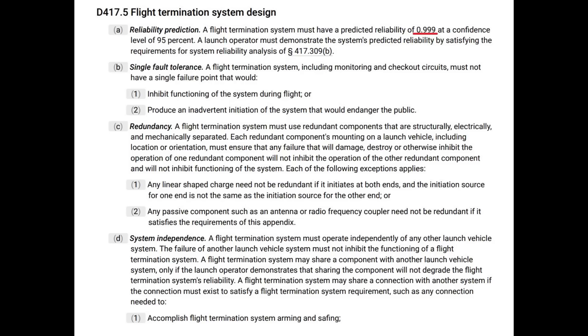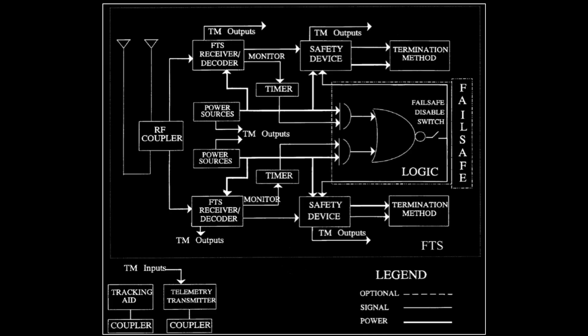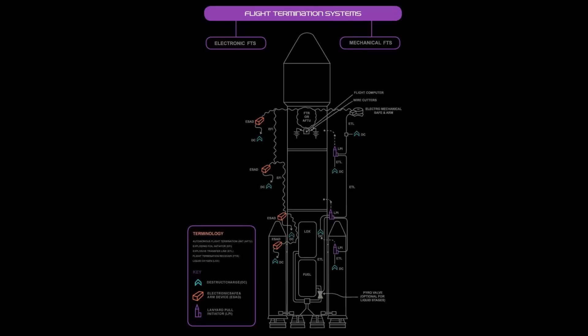That's a 0.1% failure rate. There must be no single point of failure, which means you have to have duplicates for everything: duplicate antennas, duplicate receivers, duplicate command processors. You then need duplicate actuation systems. And for example, if you've got an explosive, that means you need two different detonators with two independent triggering systems, so that no single point of failure can work.